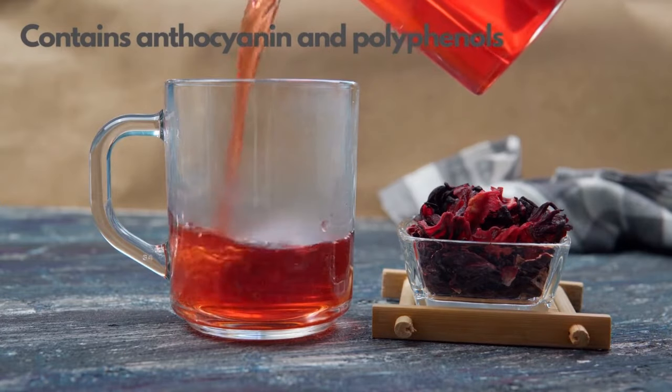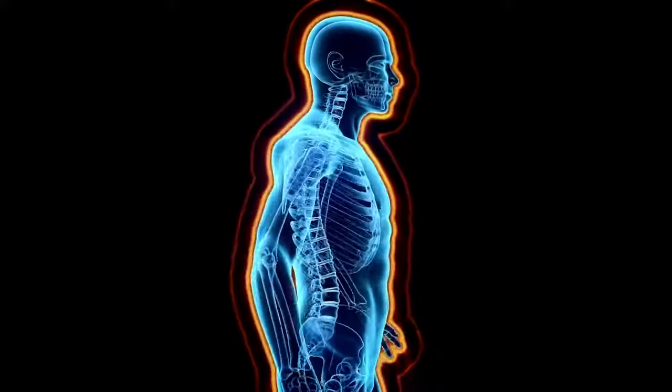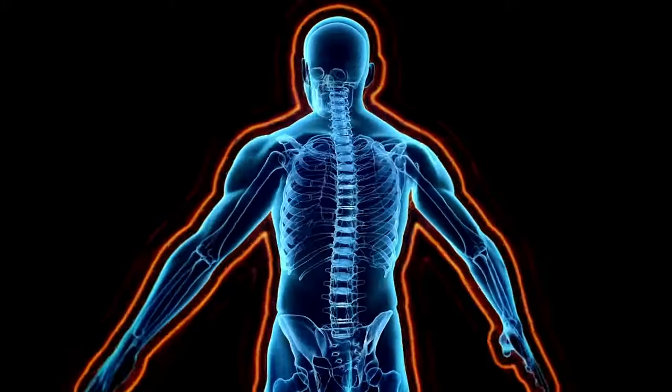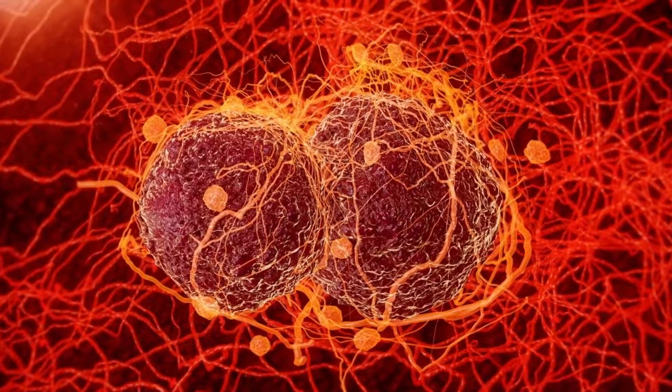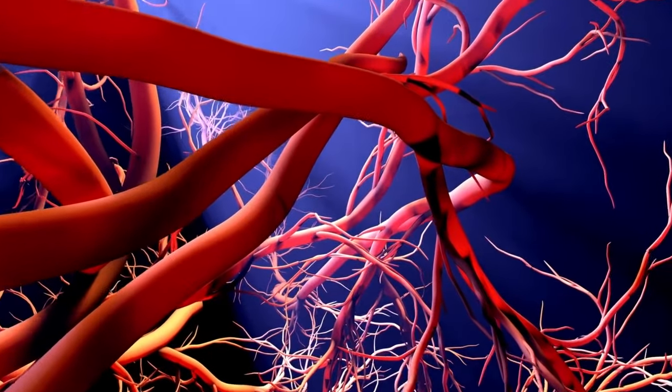Roselle hibiscus juice contains anthocyanin and polyphenols, which are protocatechuic acids that have antioxidant activity. These help prevent cancer, slow down aging, and soften blood vessels.